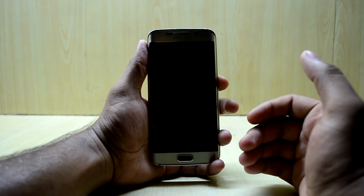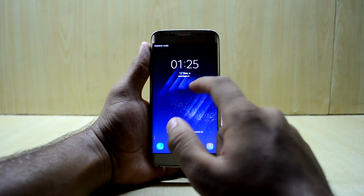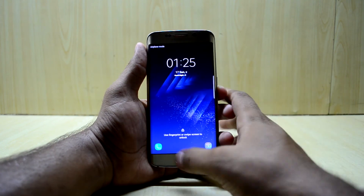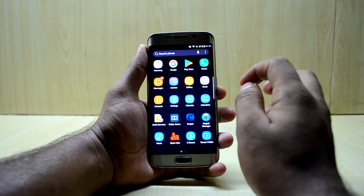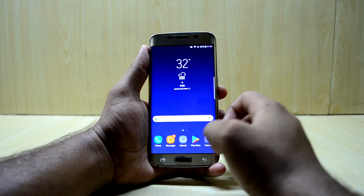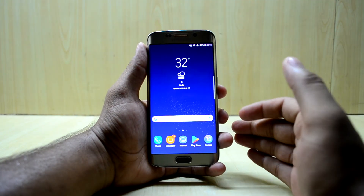One last thing - on the lock screen there is a text that changes based on the time: Good Night, Good Morning, Good Afternoon, Good Evening. That's a nice touch to the ROM. I think we've covered the whole ROM.